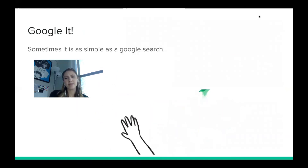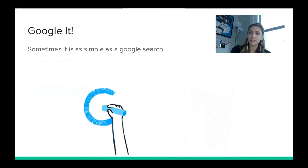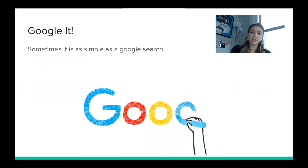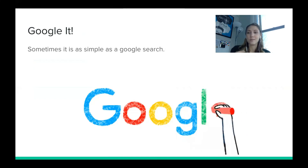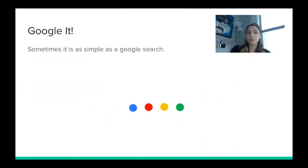Sometimes it's as simple as a Google search — if you're not sure whether a site is real, just Google it. There are some nuances to using Google effectively, and hopefully a future Savvy Seniors video will cover how to perform an effective Google search. But generally, Google is going to tell you if something is real or not.